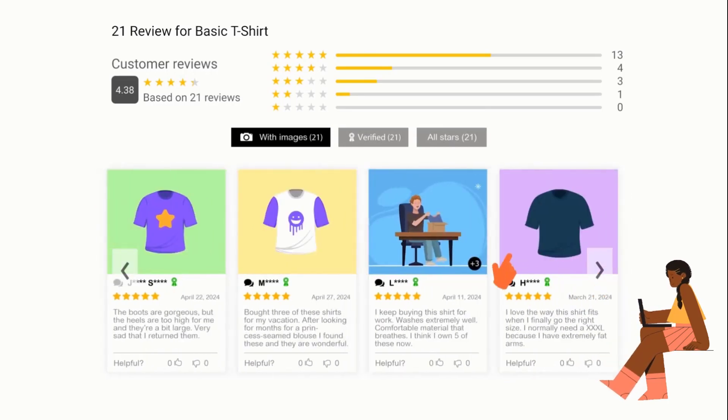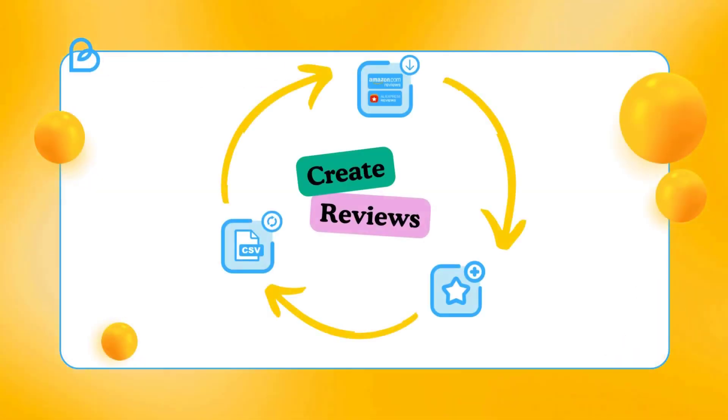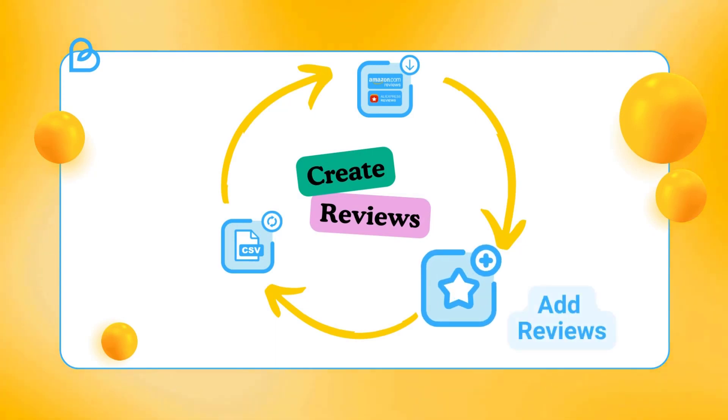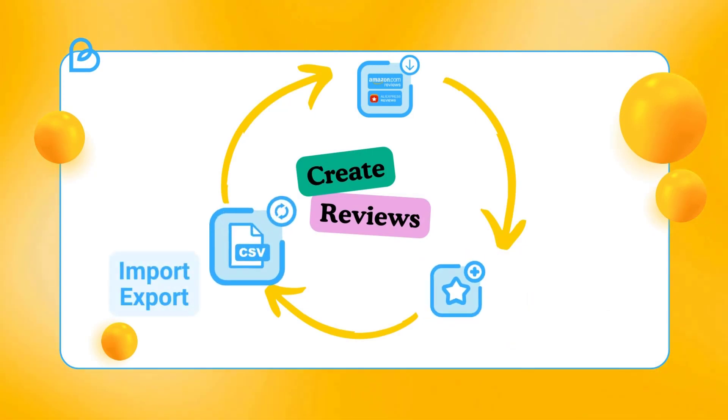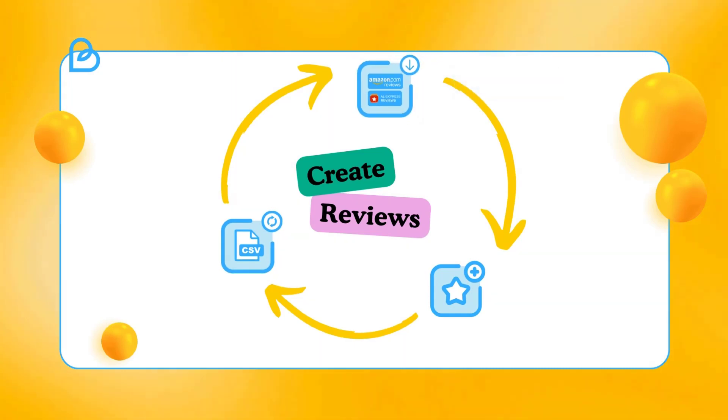Enhance your store's appeal and build trust with striking reviews. Display them in captivating sliders or grids that catch the eye of potential customers. Manage reviews seamlessly from the back end, create new ones, handle import and export with CSV files effortlessly, or import from AliExpress and Amazon.